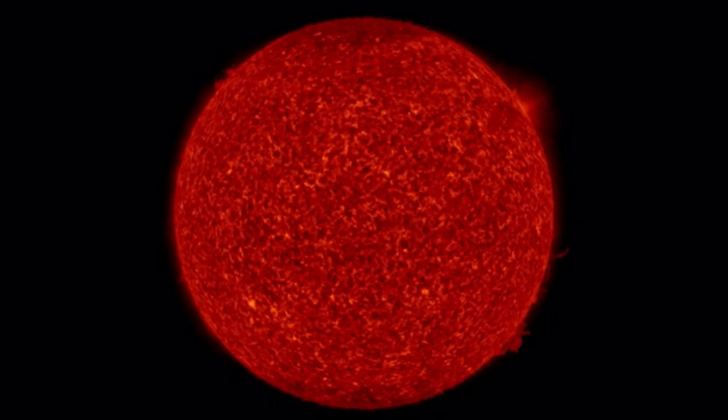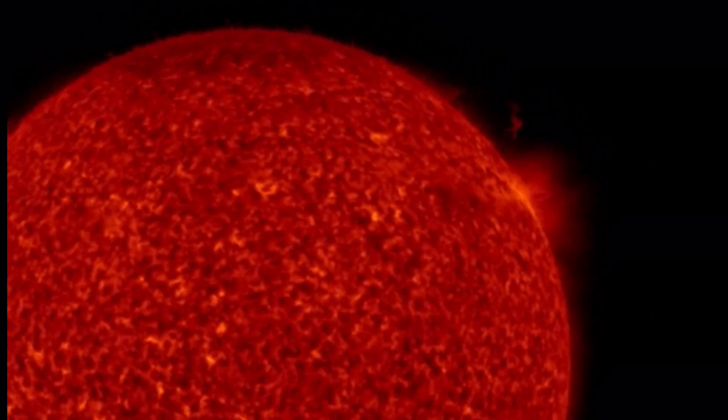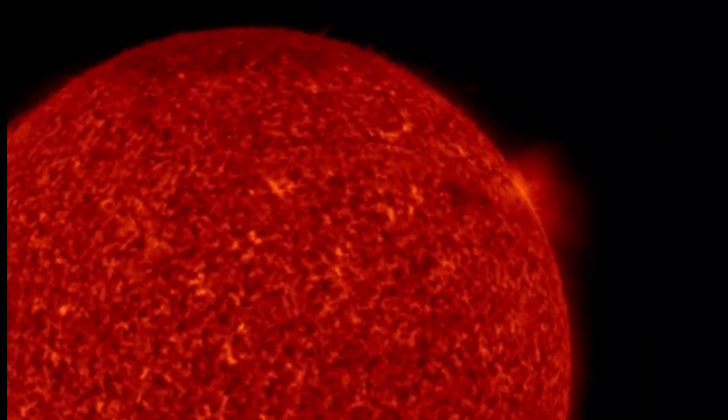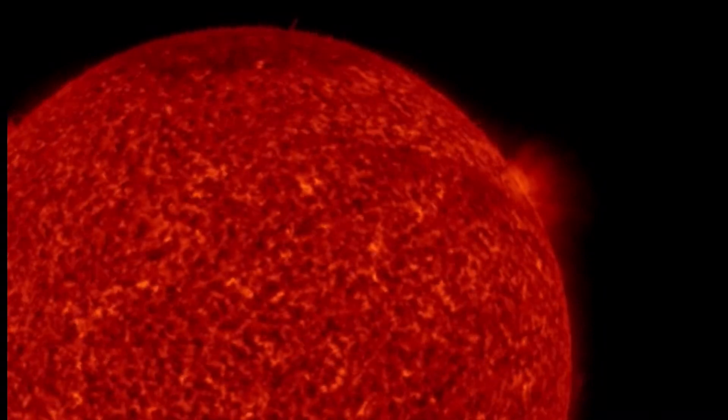Also looking on the left side of the sun right now, that is incoming. Beautiful images coming out of Solar Dynamics Observatory.